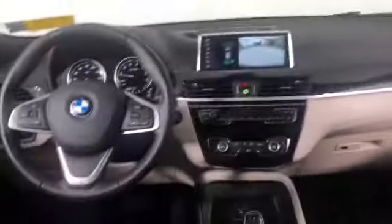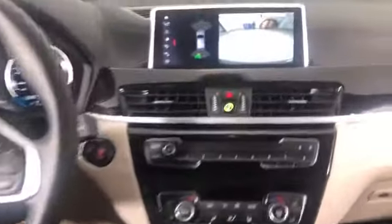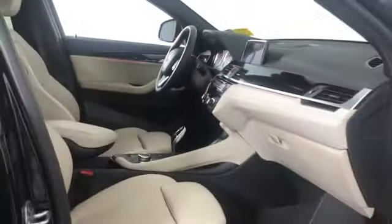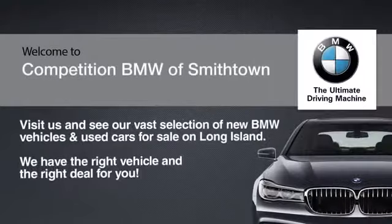Features include turn signals, backup camera, lane departure warning, turbocharged engine, multi-zone air conditioning, all-wheel drive, parking aid sensors, heated side view mirrors, memory seat, tinted windows, power driver seat, power passenger seat, pass-through rear seat, rain sensing wipers, and Bluetooth.